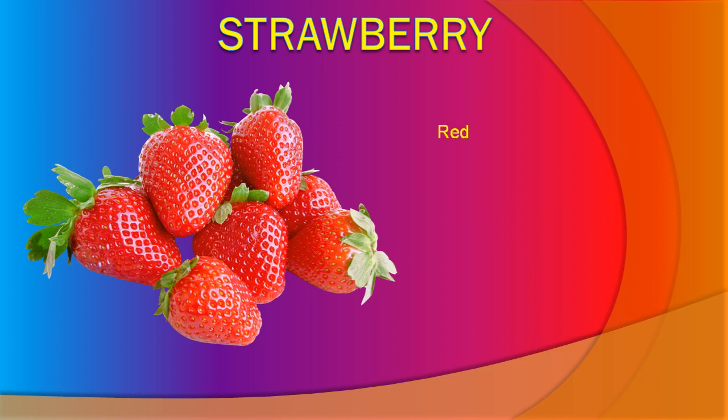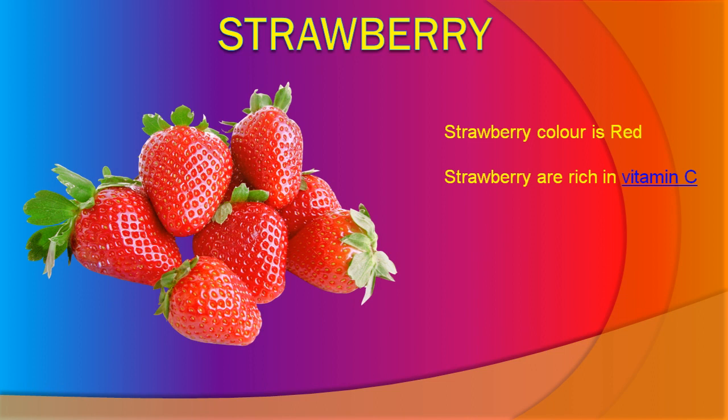Strawberry. Strawberry color is red. Strawberries are rich in vitamin C. Strawberry is delicious. Strawberry is good for health.